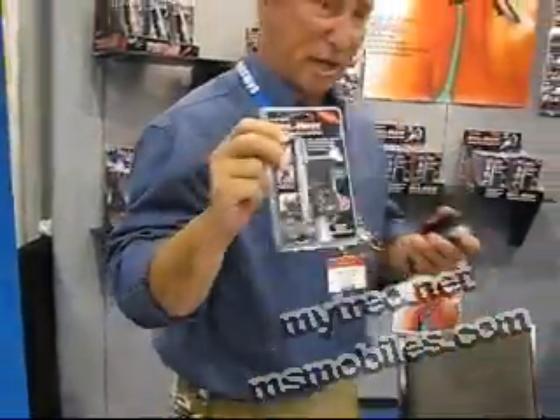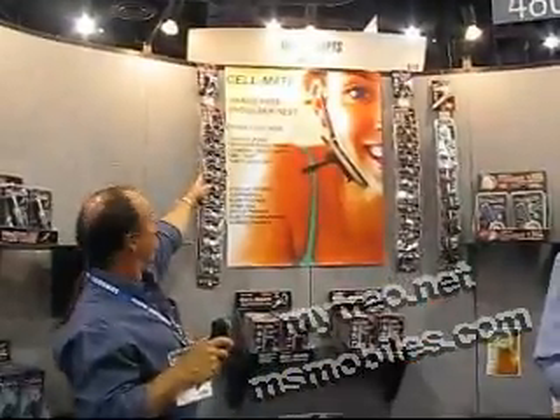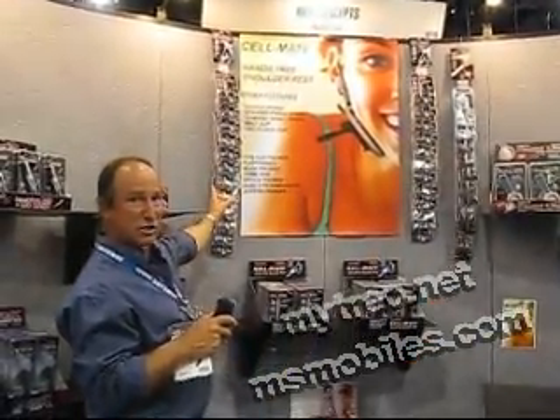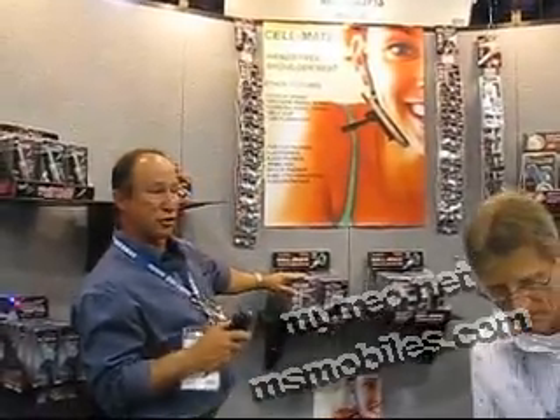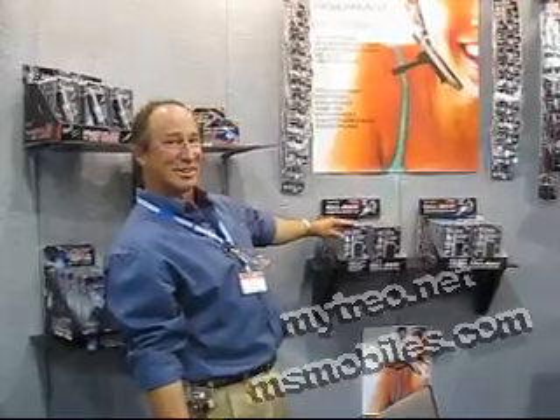We have two ways of displaying this: a 12-piece display that hangs on a wall hook, and a 24-piece display that sits on the shelf.